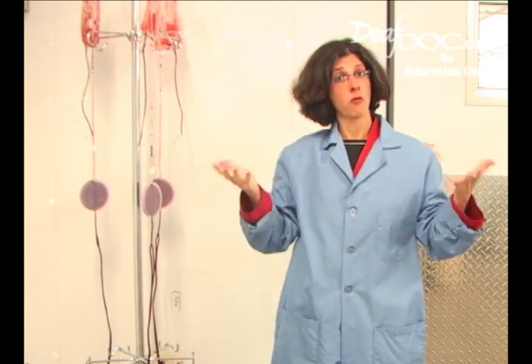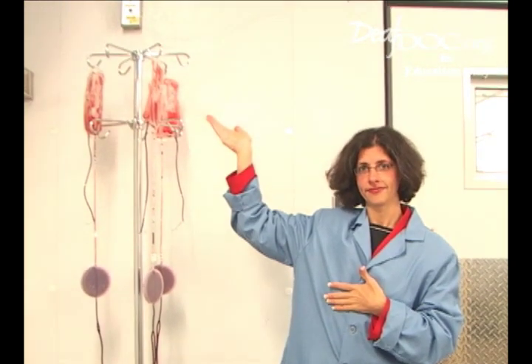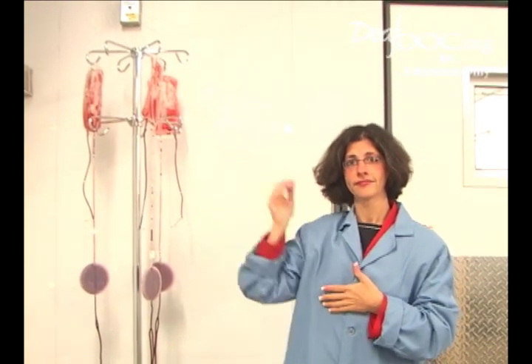What is left? This top bag recently had the remaining red and white blood cells.